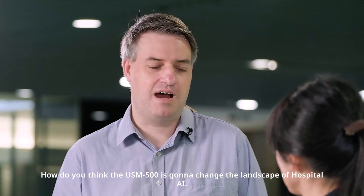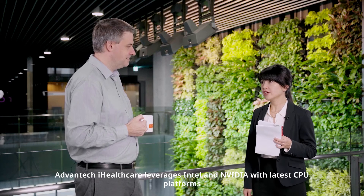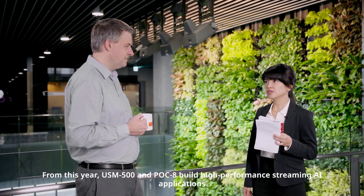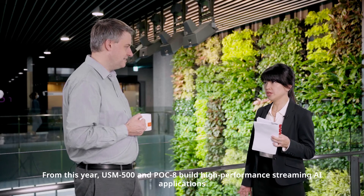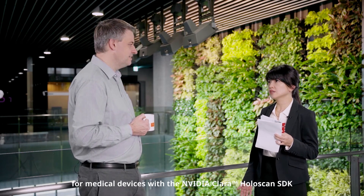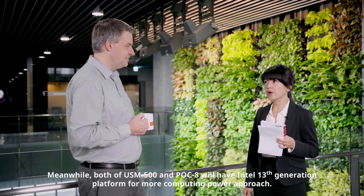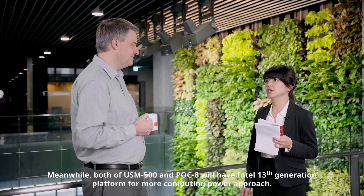Now that we've seen it in action, how is the USM 500 going to change the landscape of hospital AI? Advantech iHealthcare leverages Intel and NVIDIA with the latest CPU platforms and AI frameworks to facilitate medical AI applications. From this year, USM 500 and POC 8 build high-performance streaming AI applications for medical devices with the NVIDIA Kaia HoloScan SDK, and both will feature the Intel 13th generation platform for more computing power.